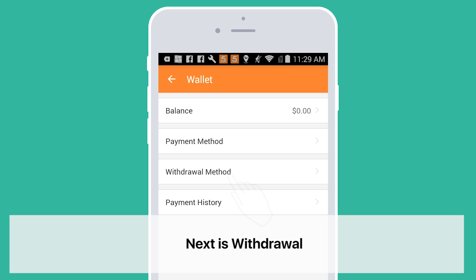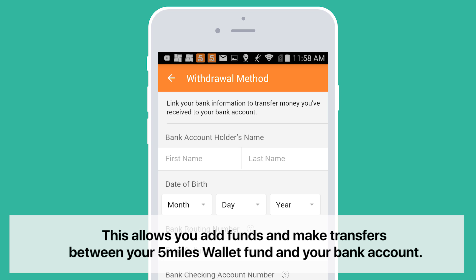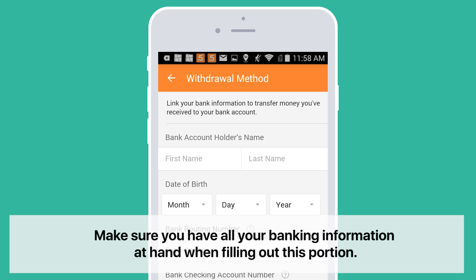Next is Withdrawal. This is for adding the bank information that you'd like to connect to your account. This allows you to add funds and make transfers between your 5 Miles Wallet fund and your bank account. Make sure you have all your banking information at hand when filling out this portion.